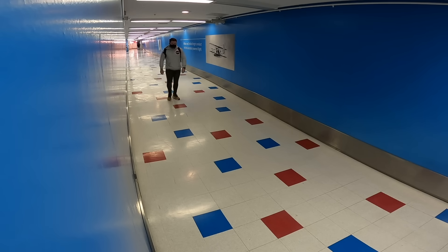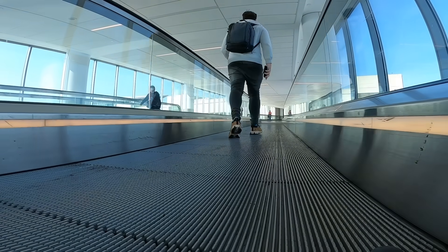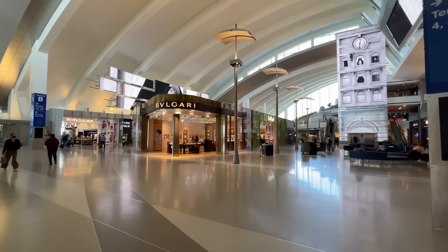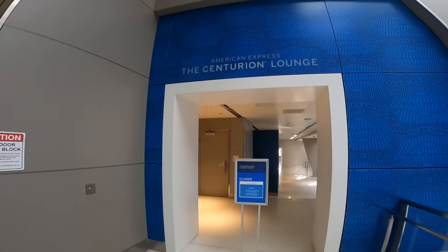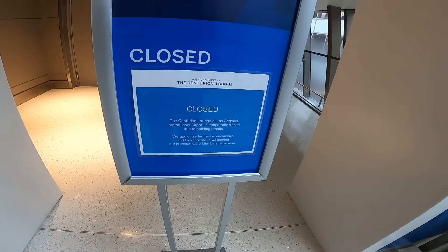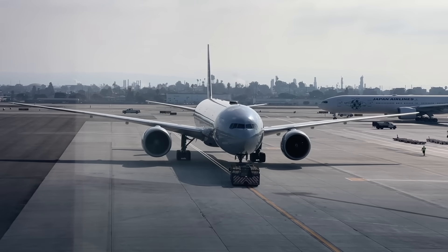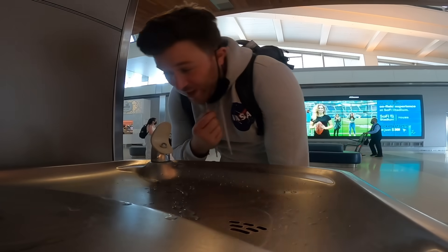Back in LA, it's time to take the no-lounge situation into my own hands. Let's head over to the Tom Bradley terminal in an effort to find a lounge that will have me. The Centurion lounge is closed. After another 10 minutes of searching, I think it's time I accept my fate — it looks like I'm going to have to make my own lounge.